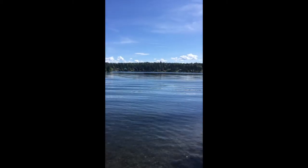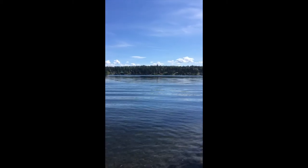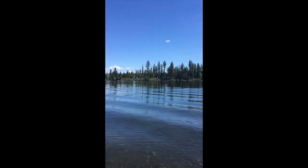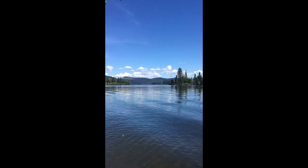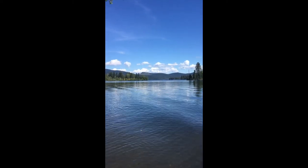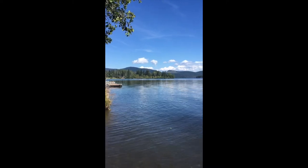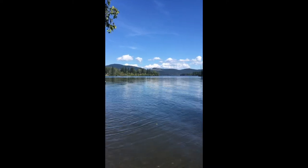Alright, here we go. So you can see over there, somewhere was where I was earlier. This is a big island in the middle. And that's the way out to the larger part of the lake. You can hear the waves, but otherwise it's pretty peaceful out here at Dekka.